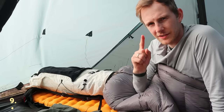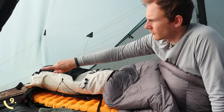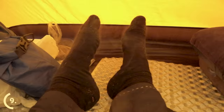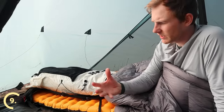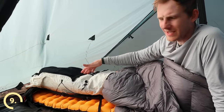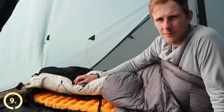One thing you definitely shouldn't do is put your feet in a water-resistant backpack or dry sack hoping it will keep them dry from touching the wall. In reality this will make them even wetter, because you sweat through your skin, which will make the bottom of your sleeping bag wet and you'll probably end up with cold feet. Using a breathable backpack doesn't make much sense either, as it will just get wet along with the sleeping bag.